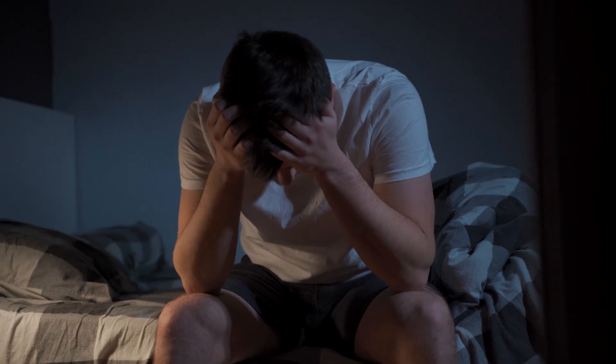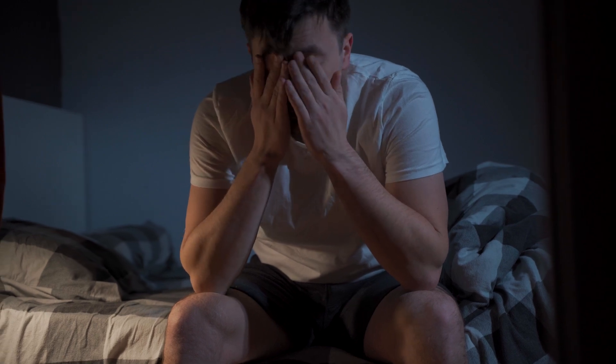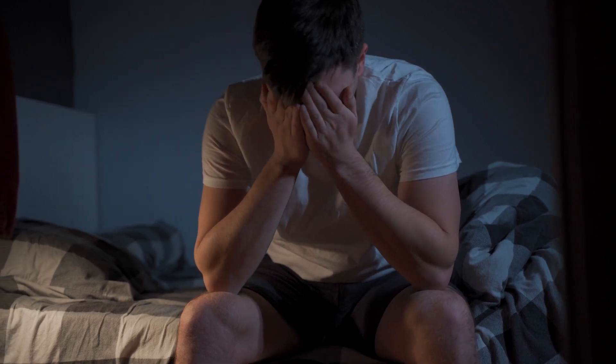If you've been waking up exhausted, even after eight hours of sleep, you're not alone. Millions of people suffer from undiagnosed sleep apnea, and the journey to better sleep often starts with one simple step: a home sleep test.